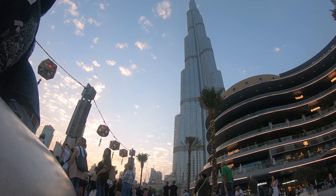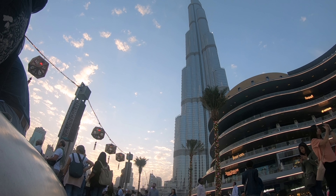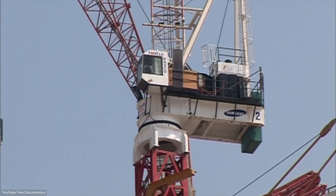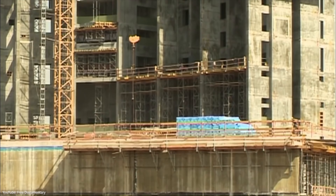Did you know that the Burj Khalifa attracts over 1.8 million tourists every year? And that over 12,000 people worked on the construction site every single day?